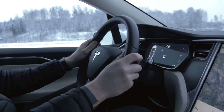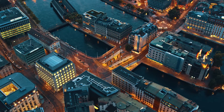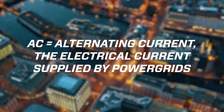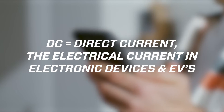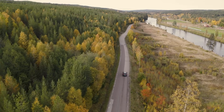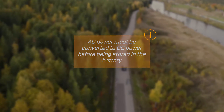To understand how EV charging works, and why different chargers can provide such different charging speeds, we need to understand the difference between AC and DC power. AC, or alternating current, is the electrical current supplied by power grids and is the standard form of electricity in households and commercial buildings. DC, or direct current, on the other hand, is used in many electronic devices, as well as in electric vehicles. Since a battery in the EV stores power as DC, the incoming AC current from the power grid has to be converted to DC before it can be stored in the battery. This can happen in two different ways.